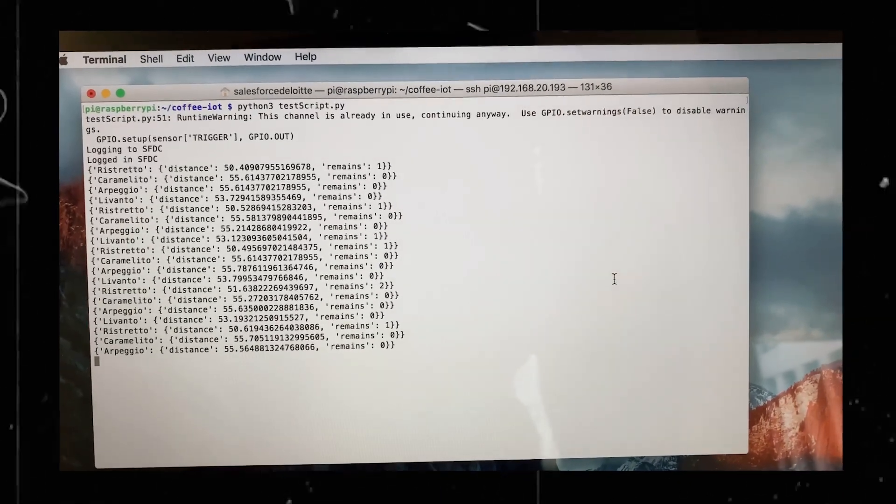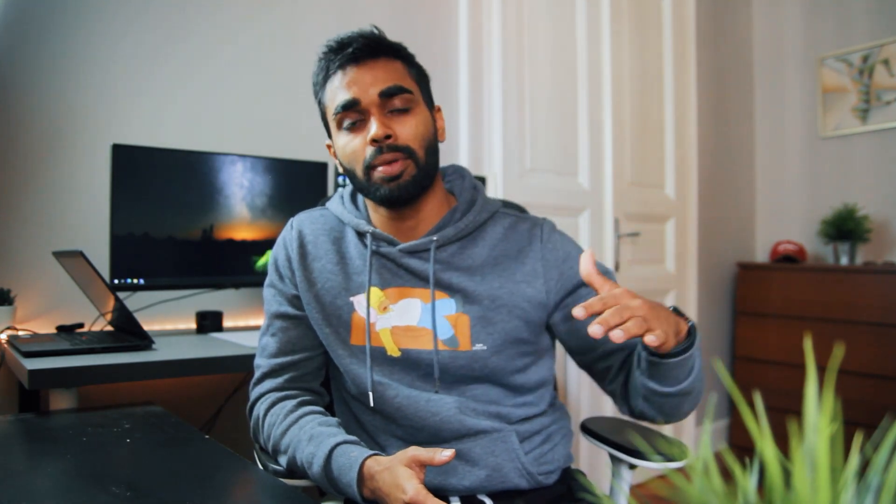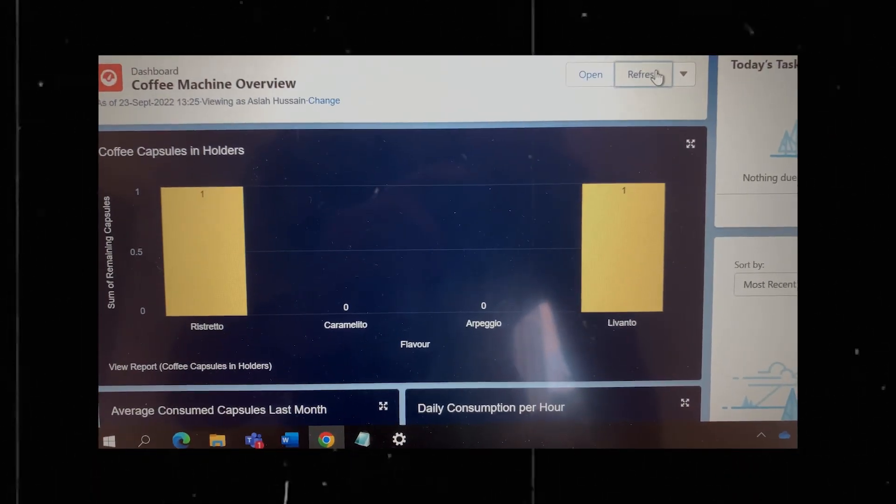To make it even more interesting, we created a user for this Raspberry Pi in a Salesforce org and signed into that specific org using the Raspberry Pi's terminal. Every 15 seconds it sends data about the remaining number of capsules in each of the tubes. With this incoming data in Salesforce, we get to do some cool stuff.